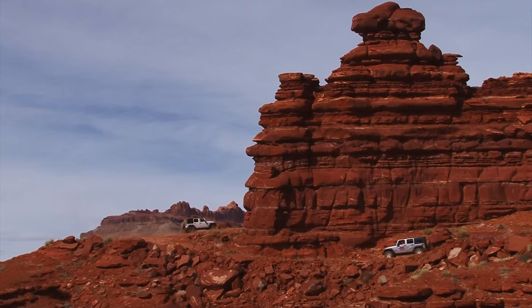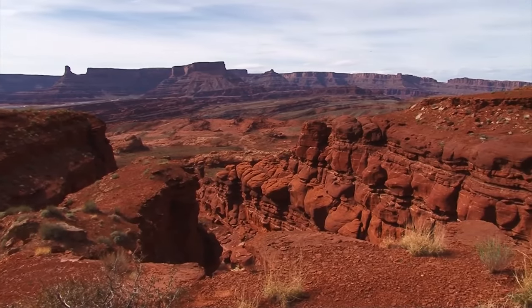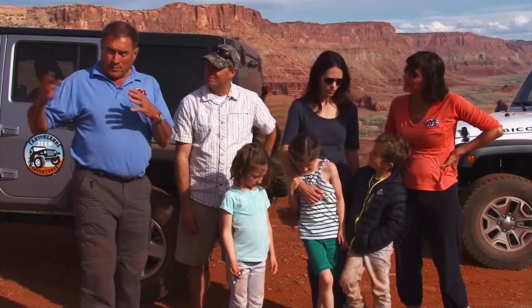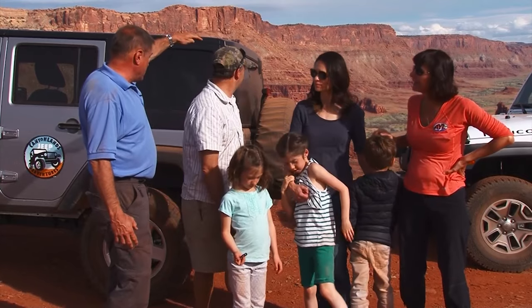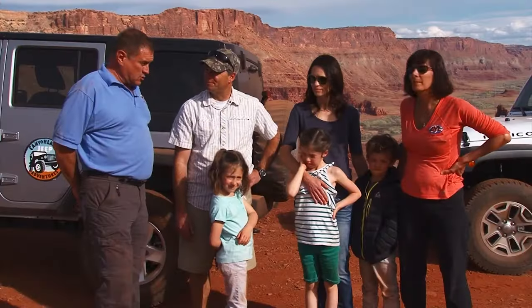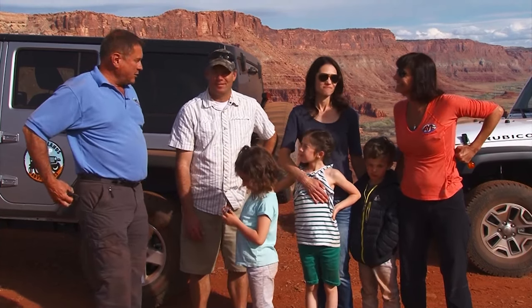We're going to a place called Chicken Corners today. Are there gonna be chickens out there? Yes, they're all over the place. My question is, how advanced do your Jeep operational skills need to be? You don't need a whole lot of experience. Anybody can come out here with a basic knowledge of driving off-road and have a wonderful time experiencing these trails. It's got a ton of surprises on it.